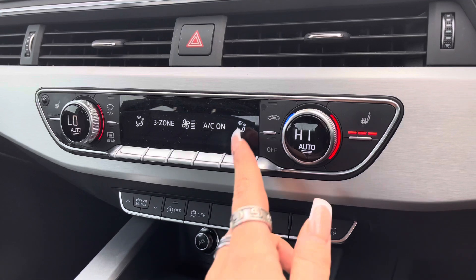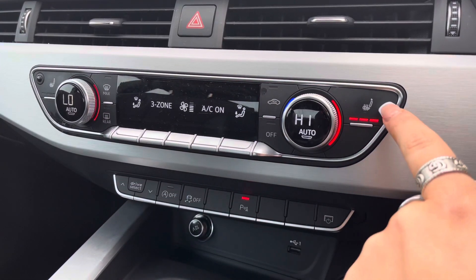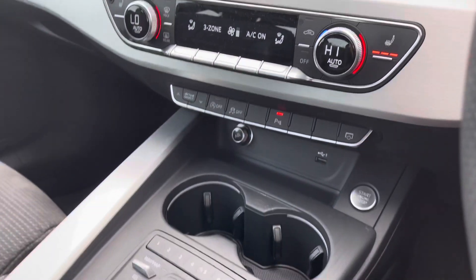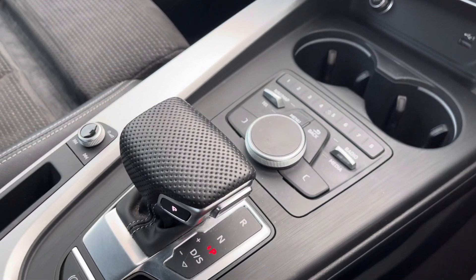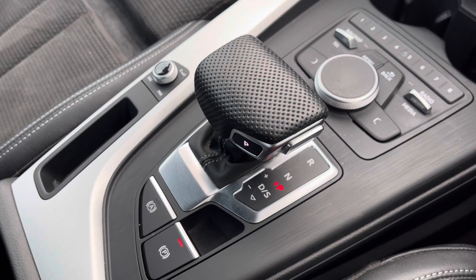Just below we have three-zone deluxe climate control, so there'll be absolutely no arguments about temperature in this car. There are also heated seats as an added luxury for you and your passenger in those winter months. Keyless go, automatic gearbox, and electromechanical parking brake all combine to make driving as easy as possible.